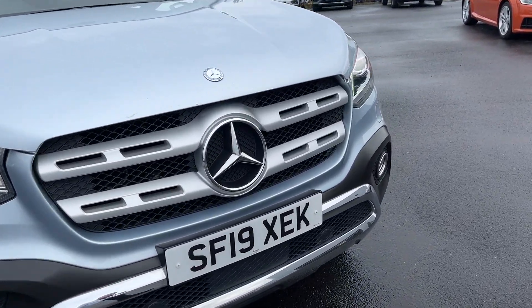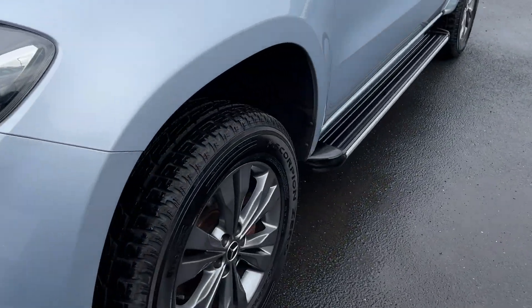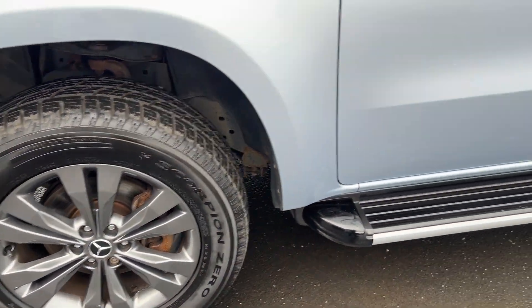So you've got front and rear daytime running lights, front and rear fog lights, front and rear parking sensors, alloy wheels, and a sidestep there.